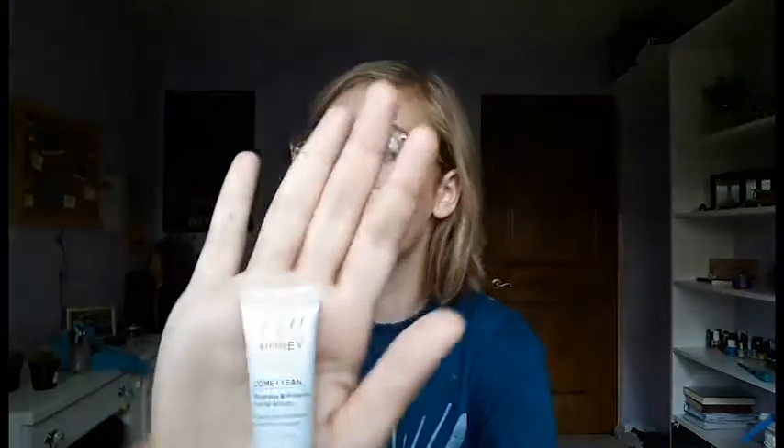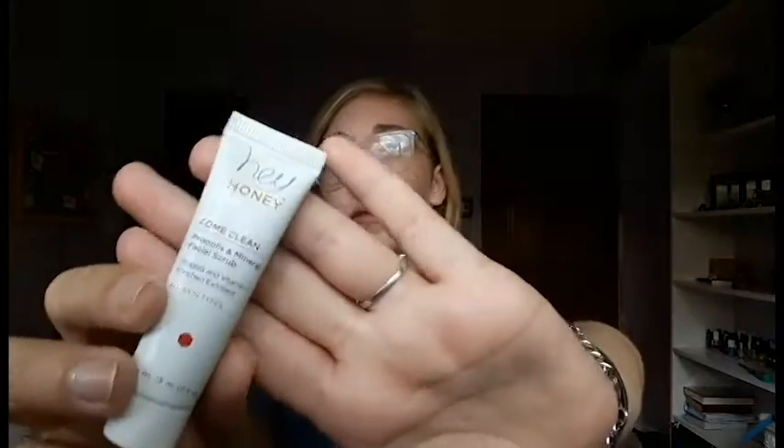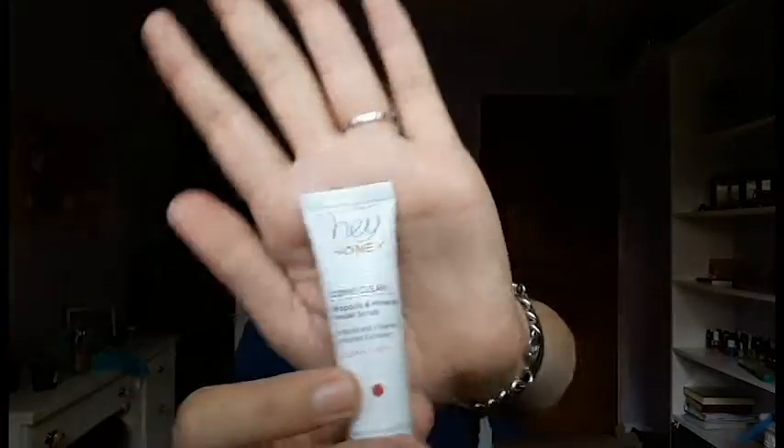The last thing I got is Hey Honey, which is cruelty-free. It's a Hey Honey facial scrub — Come Clean Porpoise and Mineral Facial Scrub. It's got vitamin C, exfoliants, and it's good for all skin types. I love Hey Honey. I think they're a great brand. I don't receive their products too often, but I have received quite a few of them, and I do love their products, so I'm very excited for this one.